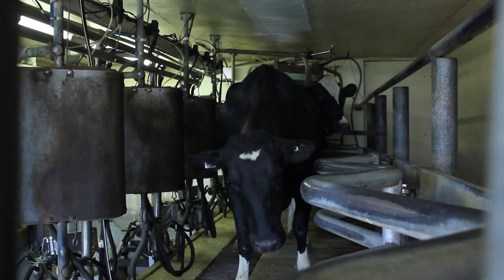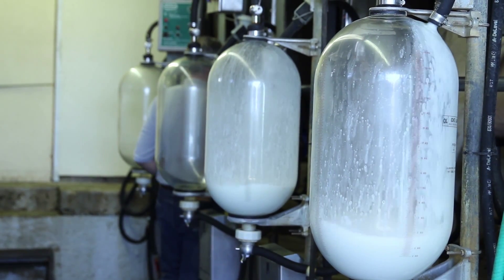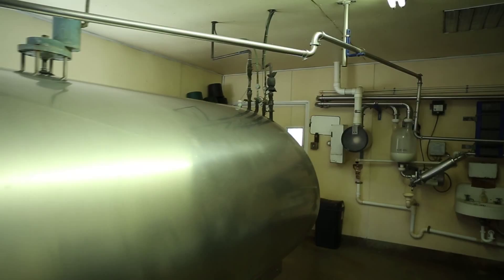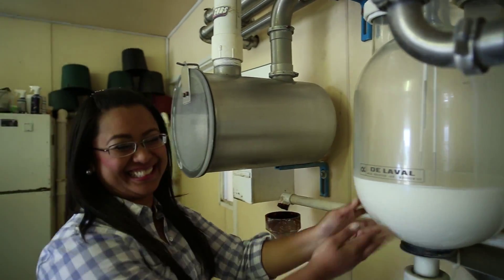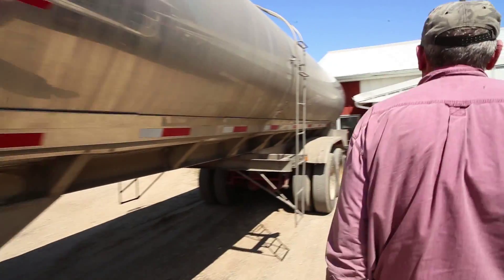One thing you can see here is that the cow came in, she was prepped, and the milk went immediately into the jar. When this jar is emptied, the milk goes through the stainless steel lines into the milk house — you saw the big tank in there. That's where the milk gets cooled down to 37 degrees. Tomorrow morning the milk truck comes, picks it up, and takes it to the milk plant.